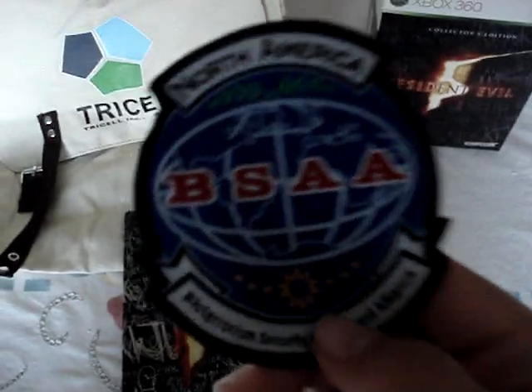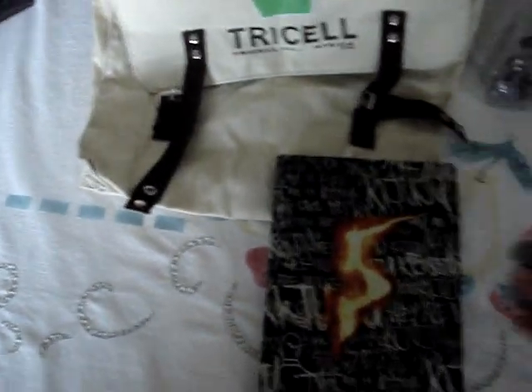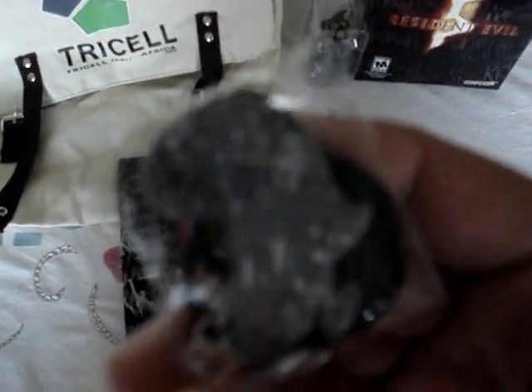First, a BSAA Badge — it's pretty awesome. Then an Africa Nicklaus figurine, pretty small but decent.